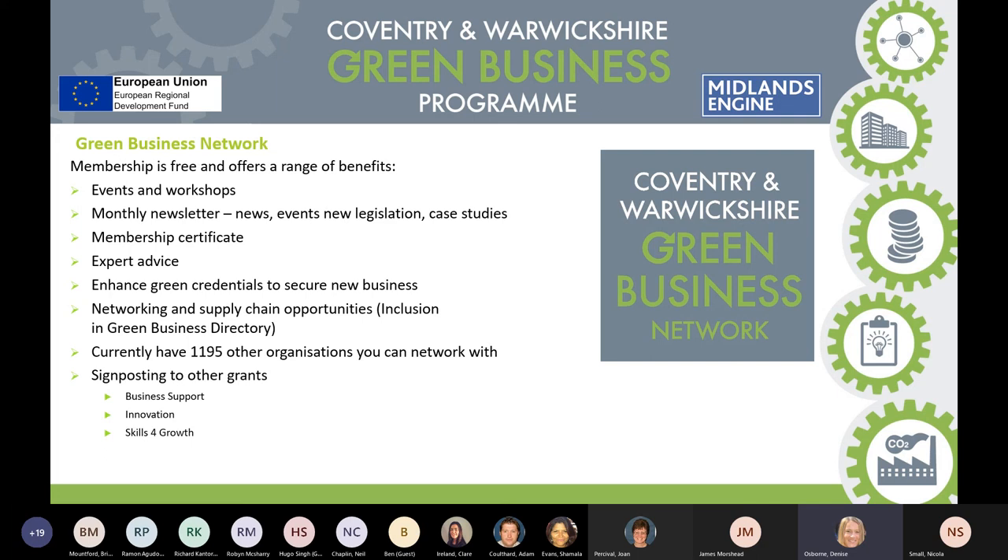We produce a monthly newsletter — when you're part of the network you'll get this newsletter telling you about all our upcoming events, any new legislation, and case studies of businesses we've helped in the area. We also signpost to other grants. We have other programmes within Coventry City Council that help businesses, including business support, innovation, and skills for growth.